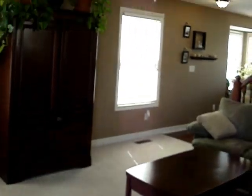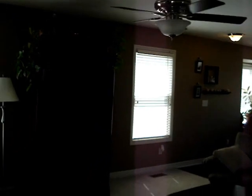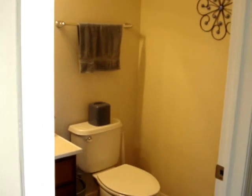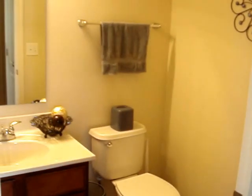As we walk in, we have the living room — very spacious, with a ceiling fan. You also have a half bath immediately as you walk in the front door.